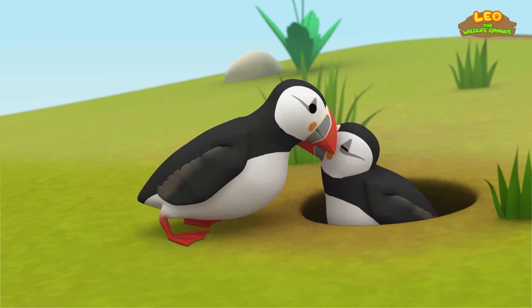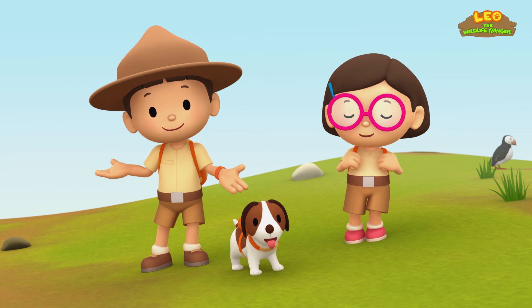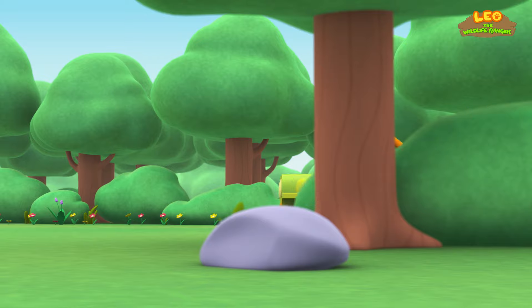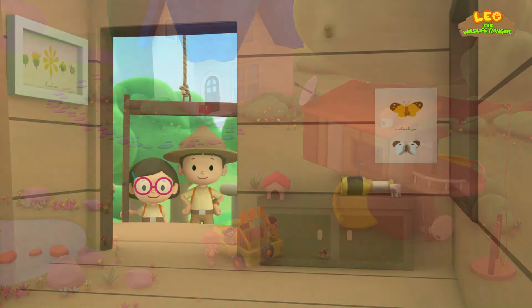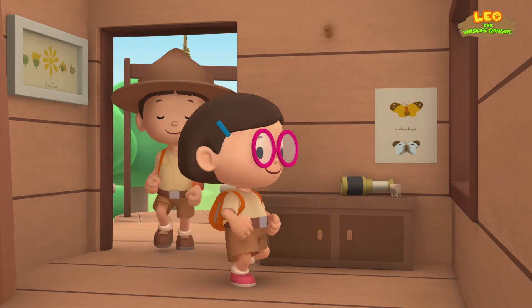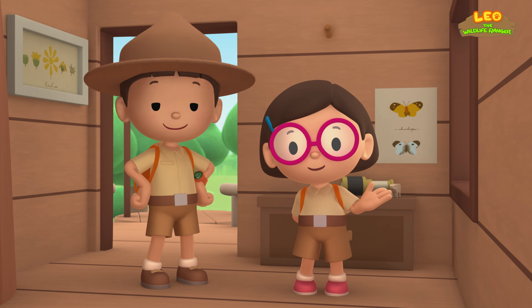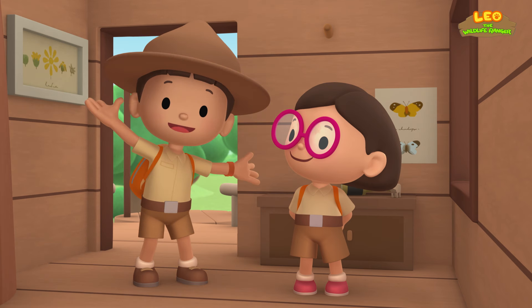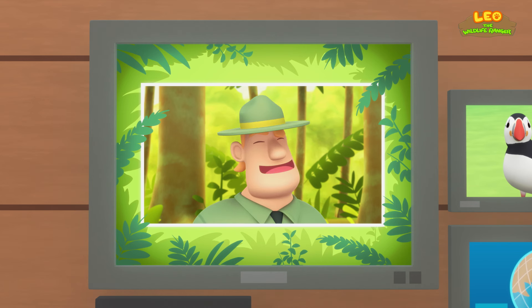Look — it's the Puffin's partner! We did it! We found the Puffin's nest! Great work, everyone! Hooray! We found an Atlantic Puffin in our garden. We learned that Atlantic Puffins return to the same nest every year to breed. So we went to Iceland to help the Puffin find its nest! Good job, children! You did it! You are amazing wildlife rangers!